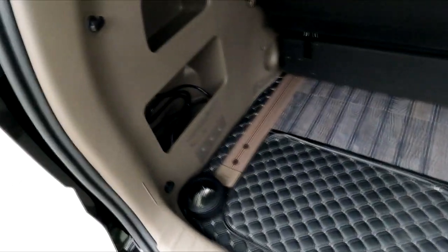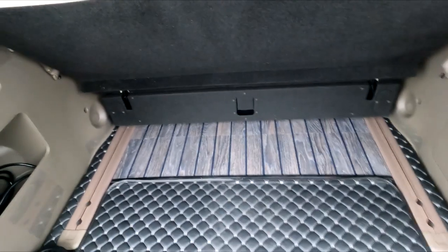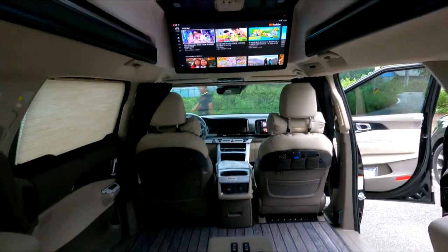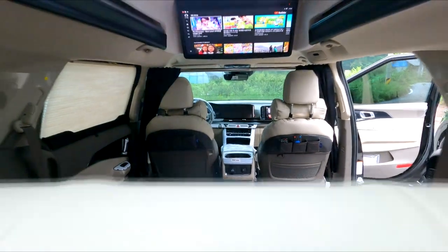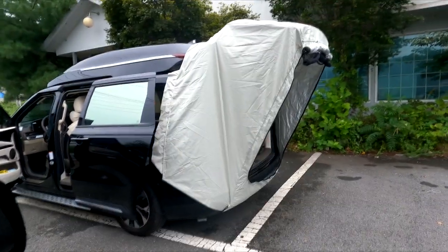이 전기장치로 2박 3일 동안 충분히 사용할 수 있을 것 같습니다. 하문은 움직이기 때문에 돌려서 고정하면 됩니다. 220V 인입 배선까지 제공됩니다. 이렇게 4인승 구조 변경을 앞두고 있는 아트원 출고 차량을 살펴봤습니다. 이 차량이 출고되면 실내를 어떻게 채울지, 아트원 데모카를 통해 설명드리겠습니다.